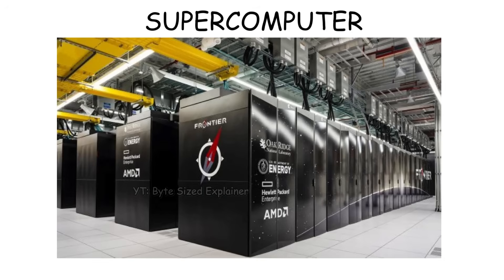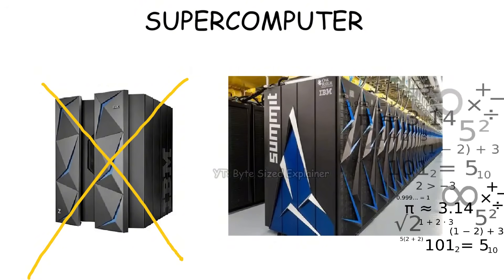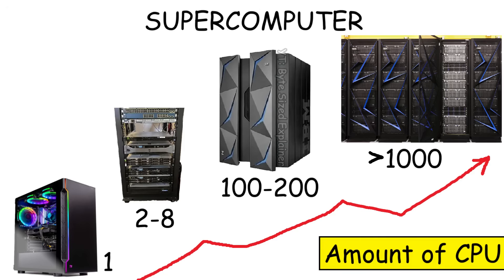A supercomputer is the biggest and most powerful type of computer in the world. Unlike mainframes or minicomputers that work as servers, supercomputers are built for heavy-duty calculations that need extreme speed and power — like processing massive amounts of data from space telescopes, or running 3D models of underground geology that help oil and gas companies find new energy reserves. This is all possible because supercomputers have thousands of processors, far beyond what other computer types have.